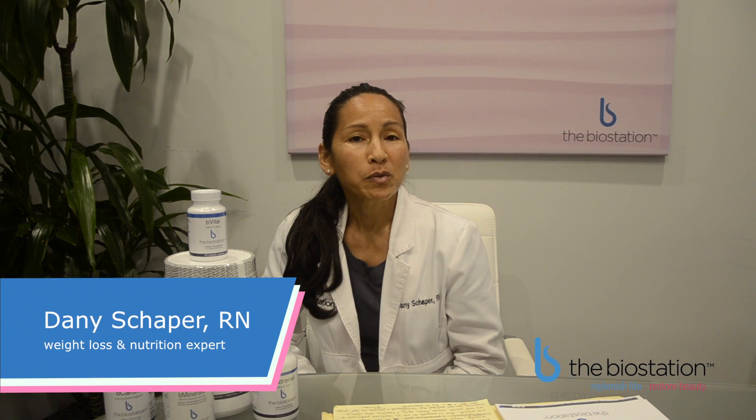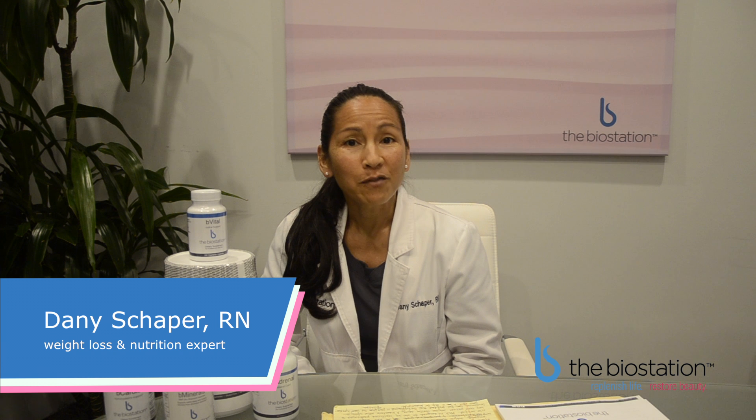I want to talk today about the difference between food grade supplements and pharmaceutical grade supplements. I think a lot of people have a question as to why they can't just buy their supplements over-the-counter.